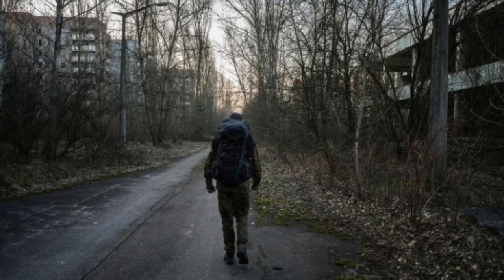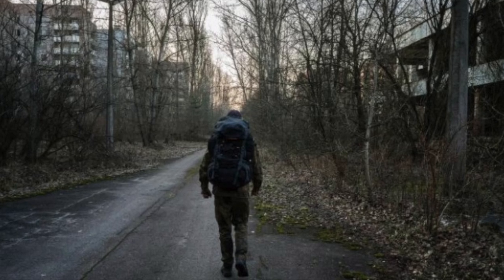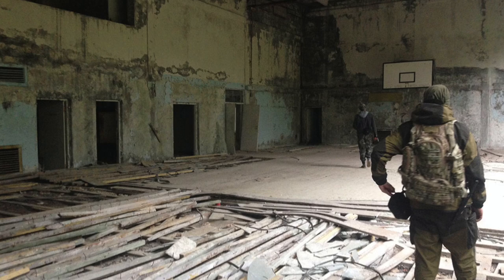In a wave of popular tweets, a top Belarusian blogger shared his experience of four trips to the Chernobyl exclusion zone. Don't believe the rumors — believe the facts of those who were there.